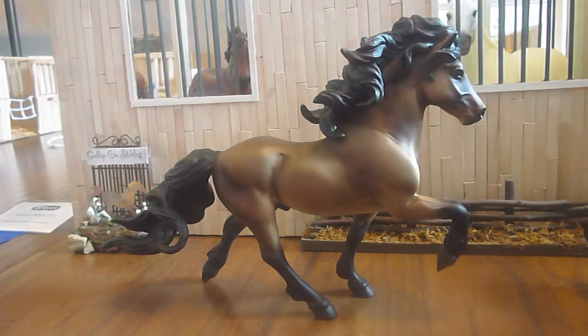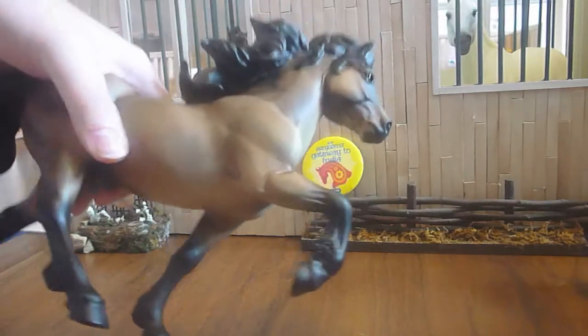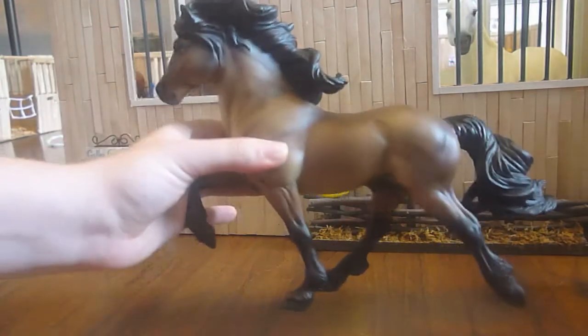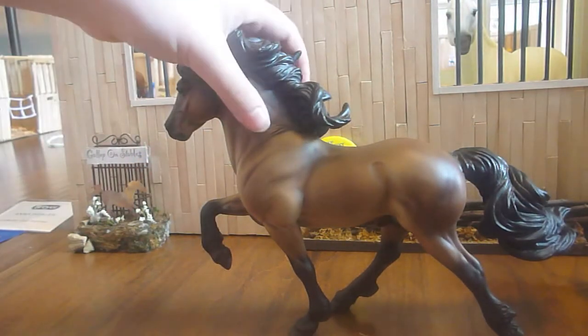This next horse is one I got at the Clarion — it is the Icelandic Stallion. I don't know how to say his actual name, so I'm not even gonna attempt it. I did not see anything wrong with him, and he has gorgeous shading. I really love him. I got him for $25, new in box.